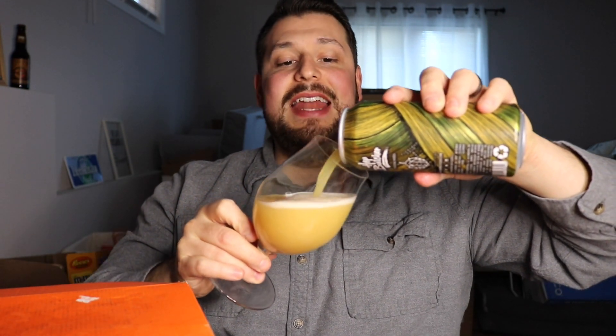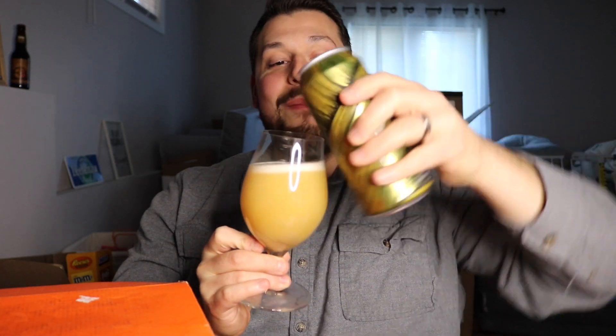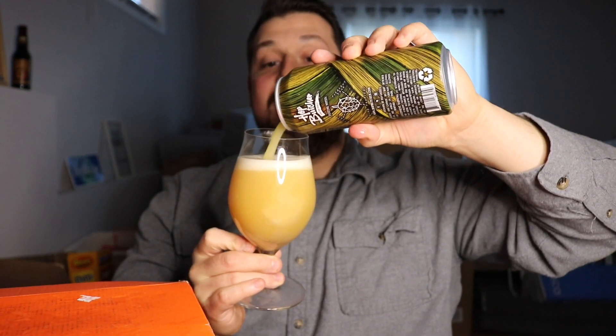Hope you guys are doing well. It is the day before New Year's Eve, so I have a quick moment to review while the little one is swinging upstairs. We are diving in — and man, that is some murky haze when I poured it. Oh my goodness.